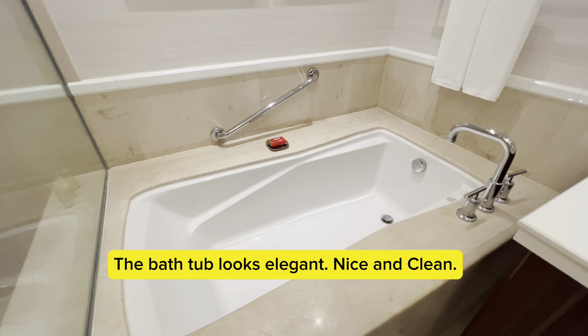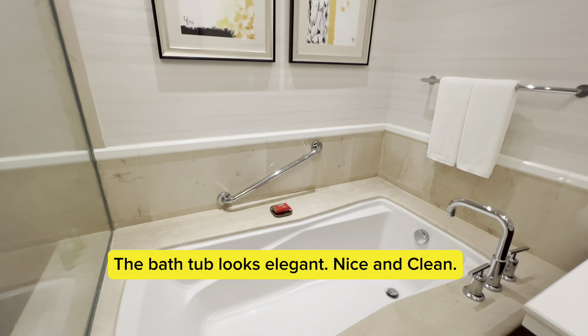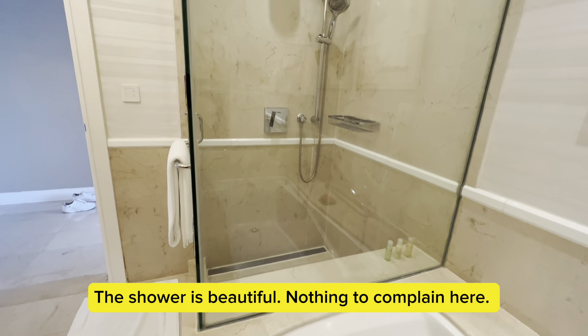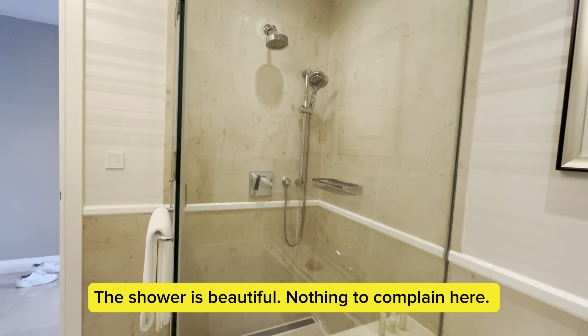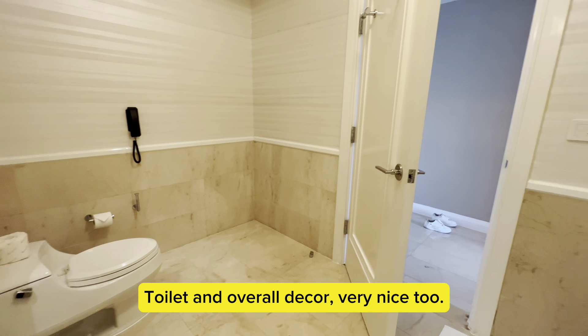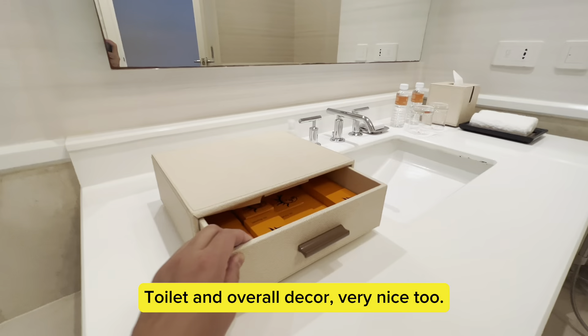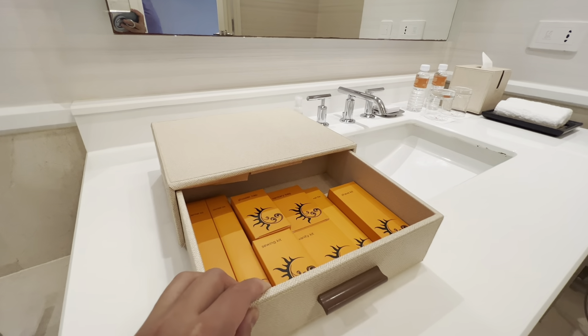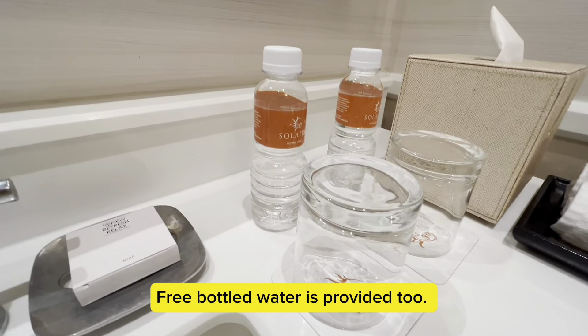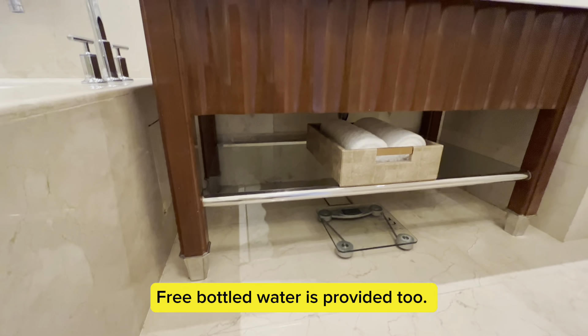The first thing my kids always check is the bathroom. The bathtub looks elegant, nice and clean. The shower is beautiful — nothing to complain here. Toilet and overall decor, very nice too. Complete set of toiletries which is being replenished daily.